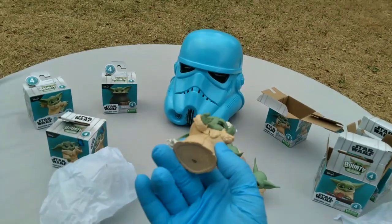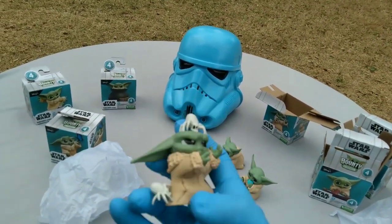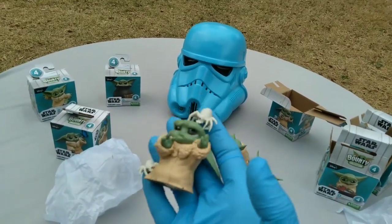Dude, that's cool — space spiders. Using the force to get them off of him or something. Very cool.